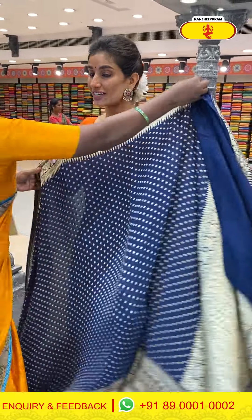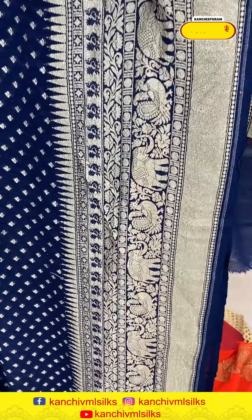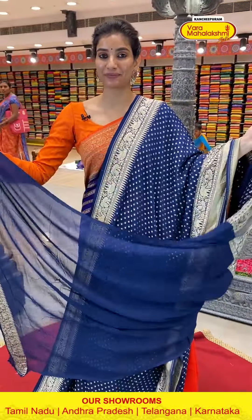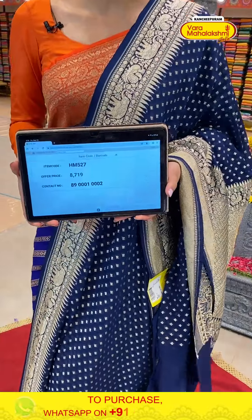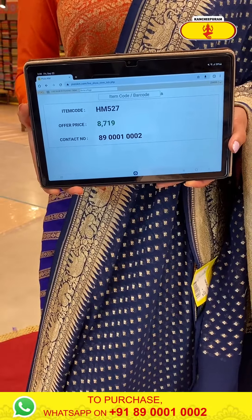I will show you the next one — different beautiful colors. This is perfect for weddings and festivals. A cute blue color with tiny pan shapes and a golden sleeve. It has a very beautiful border with elephants and peacocks. This is the Georgette pallu with a running blouse, transparent width. Code HM527, price ₹8719.